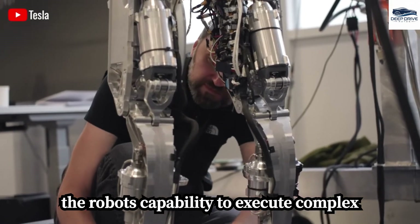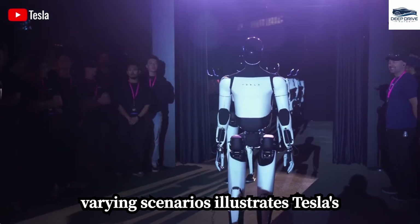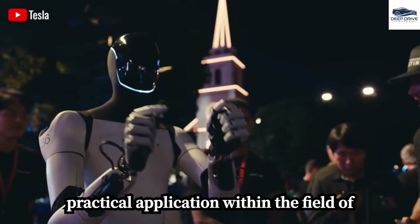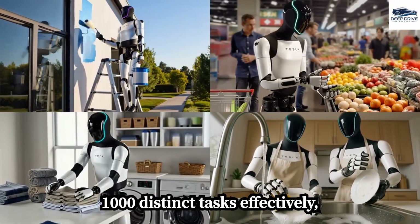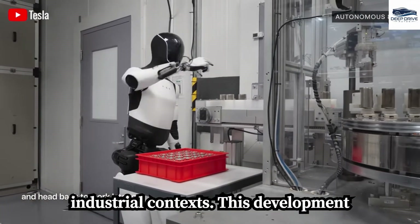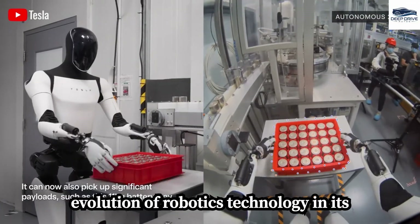The robot's capability to execute complex tasks, assimilate data, and adjust to varying scenarios illustrates Tesla's dedication to innovation and its practical application within the field of robotics. The advancements allow it to independently manage over 1,000 distinct tasks, highlighting its versatility for diverse applications in both residential and industrial contexts. This development marks a significant milestone in the evolution of robotics technology.